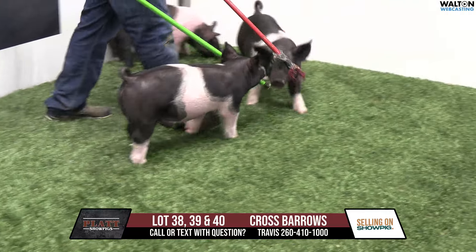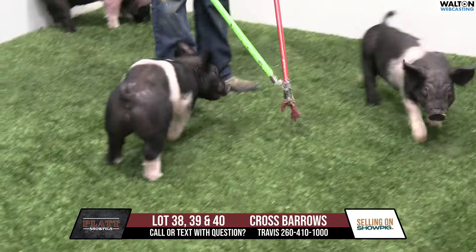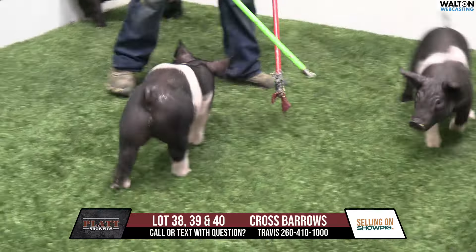Lot 38 is a pig that's been really good ever since the start. And why we cut him, I don't know, but he's cut. So he's offered as a barrel, obviously.